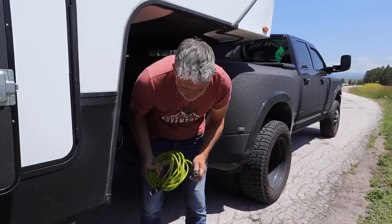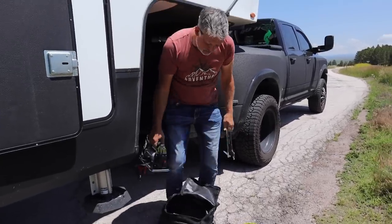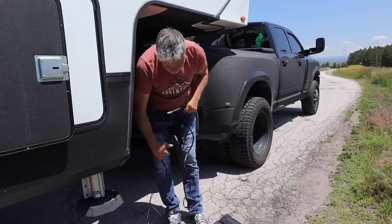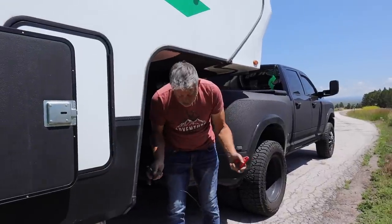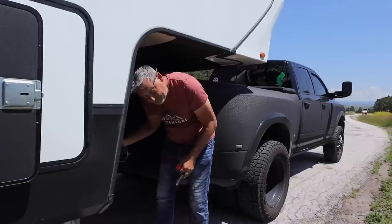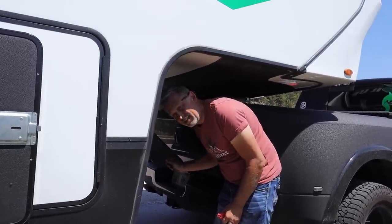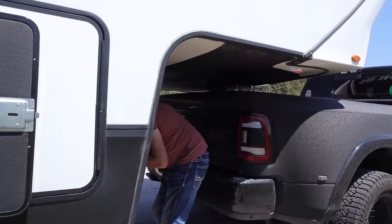Once a year, you should check the air in your spare so when you're in a situation, you do not have to worry about the air pressure in your spare tire. That should be on a one-year maintenance breakdown. It looks like you're putting air in our spare, so we haven't done that. It should have been added to the checklist — we're going to add it to the checklist to do on the one year.